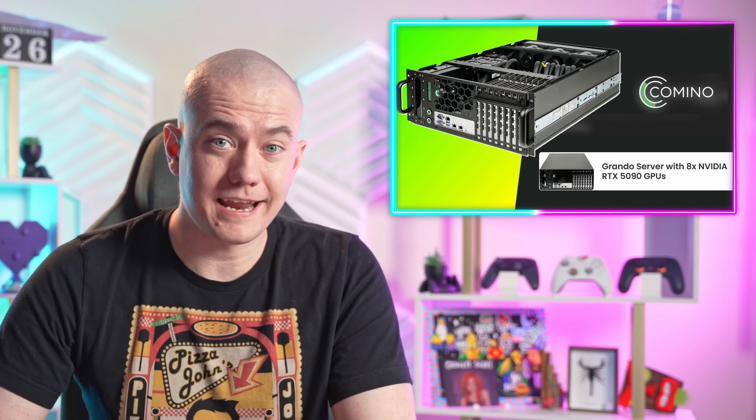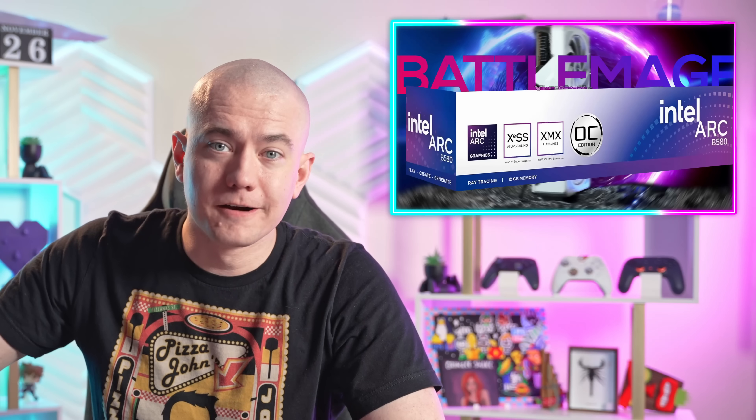You can buy an RTX 5090 right now. Sony's coming out with a PS5 handheld, and here's Battlemage. Let's get into the hot news, everybody.